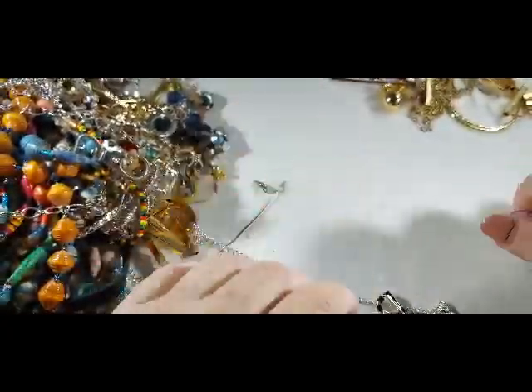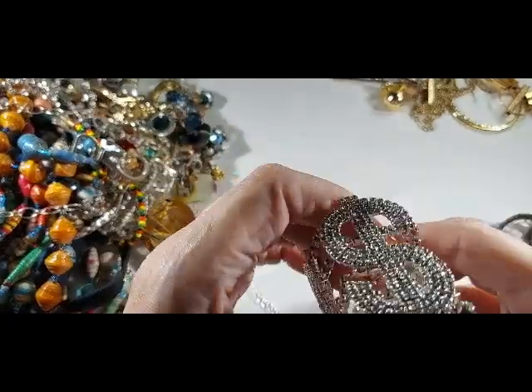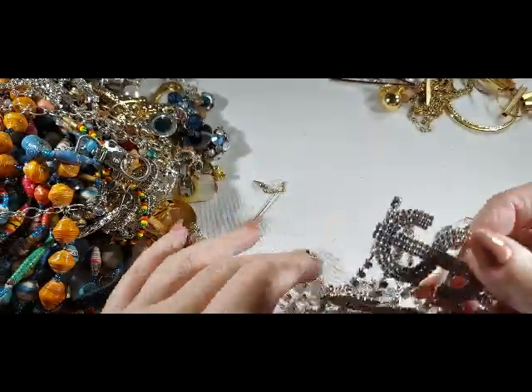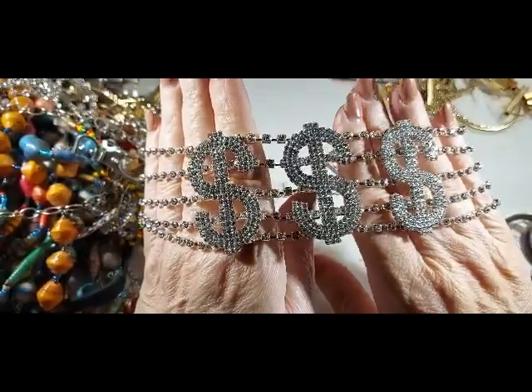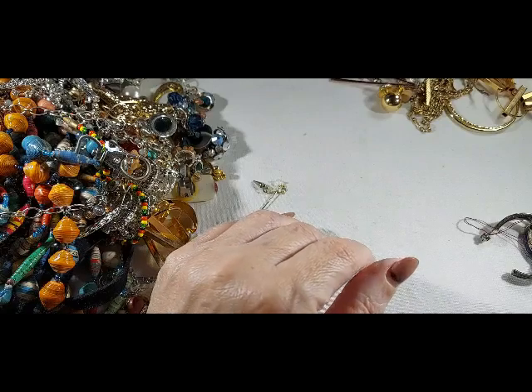Oh, I see another bling — another dollar sign one. Same thing as before, dollar sign collar. I really don't know. Nobody I know would wear that. It's way too flashy for me.